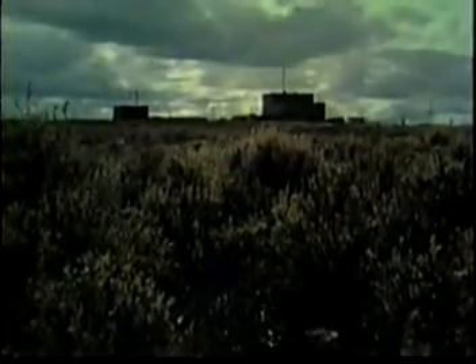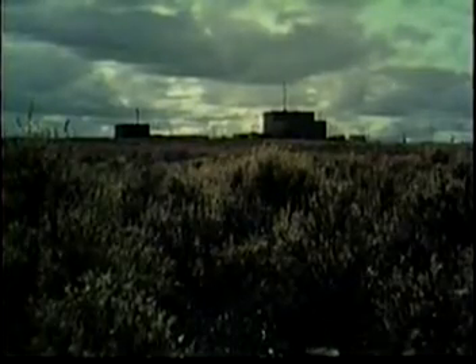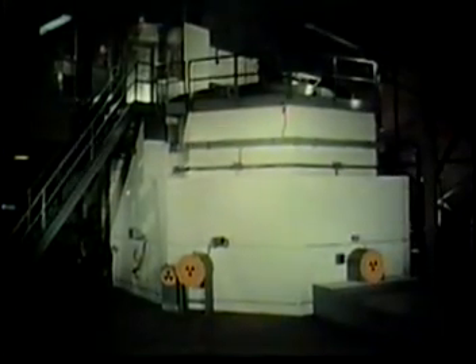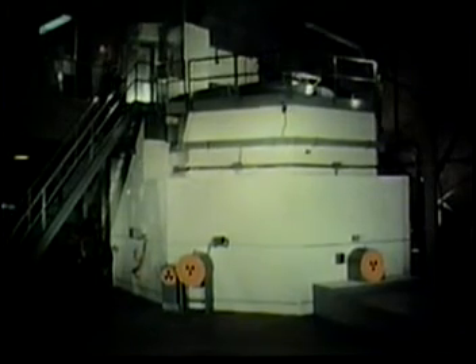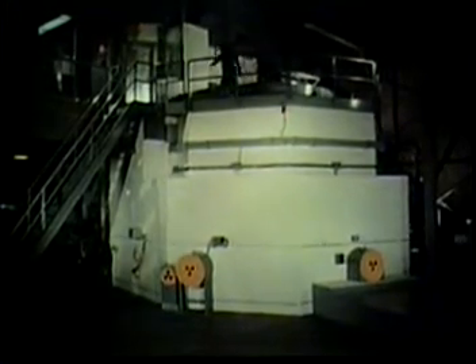The Experimental Breeder Reactor 1, described at the first Geneva Conference in paper number 813, is a liquid metal cooled fast reactor built and operated by Argonne National Laboratory at the National Reactor Testing Station in Idaho. On November 29, 1955, this reactor was subjected to a power surge which reached a probable peak value of 9 megawatts.